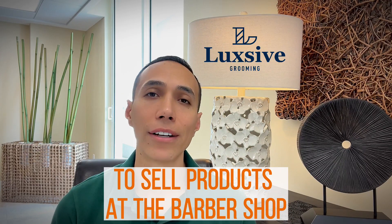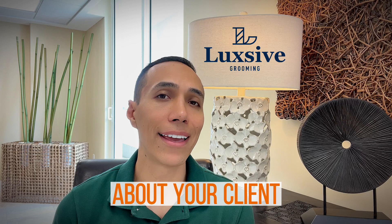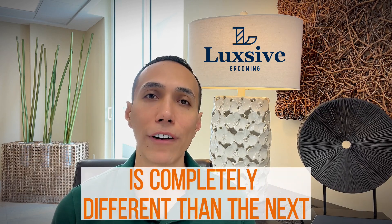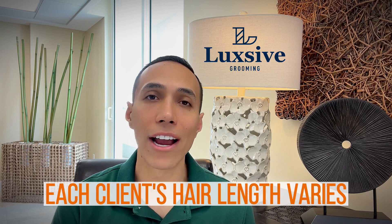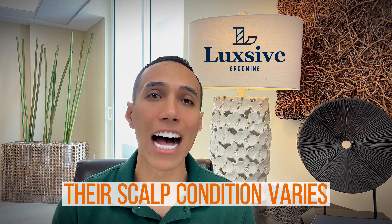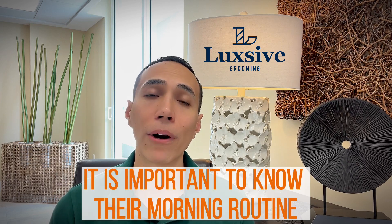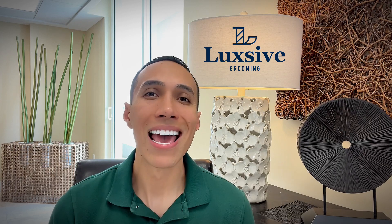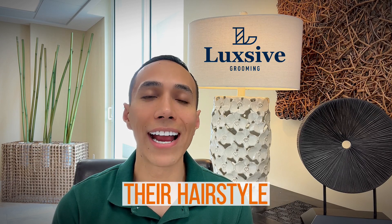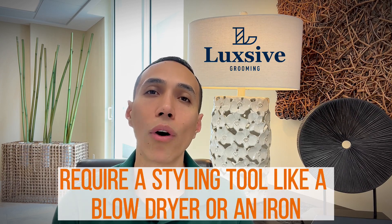This can help you establish yourself as a well-rounded professional barber or stylist. To sell products at the barbershop, you do need to know certain information about your client. Keep in mind that each client is completely different — their hair length, texture, and scalp condition all vary. It is important to know their morning routine, how much time they allocate in the mornings, and whether their hairstyle requires a styling tool like a blow dryer or an iron.